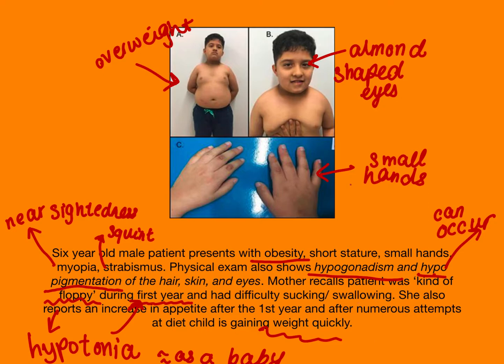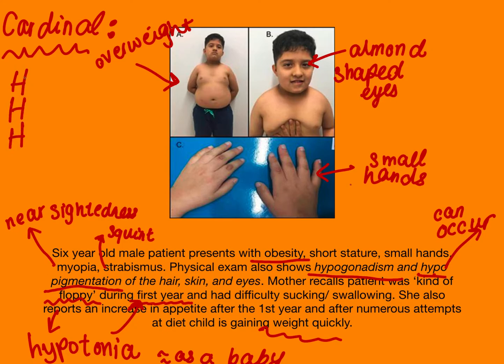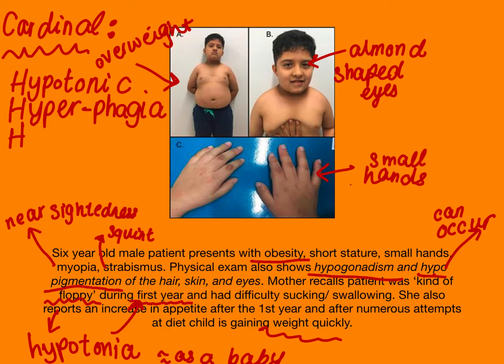So the key cardinal features you can't miss to make the diagnosis are: first, they are hypotonic as babies. Then as they get older, they start to overeat because they have this insatiable appetite — that's hyperphagia. They are constantly overeating because of this really, really big appetite. And the last H is hypogonadism.